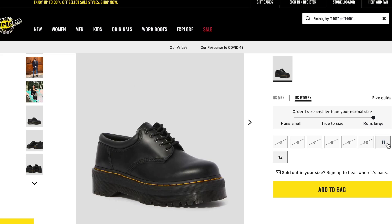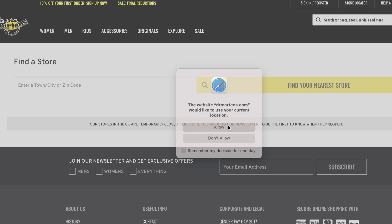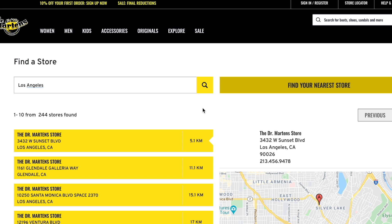Doc Martens are pretty easy to find — Urban Outfitters, Journeys, ASOS, Nordstrom — but this particular style is sold out online in every store except size 12. I literally called every Doc Martens store in LA and they were sold out everywhere; I randomly found these in New York in my size. I'd say call the Doc Martens stores around you, and if there's no store near you, keep checking the site because I have a feeling they'll be restocking soon. The sales manager told me they were planning a restock in January, so keep your eye on the website.